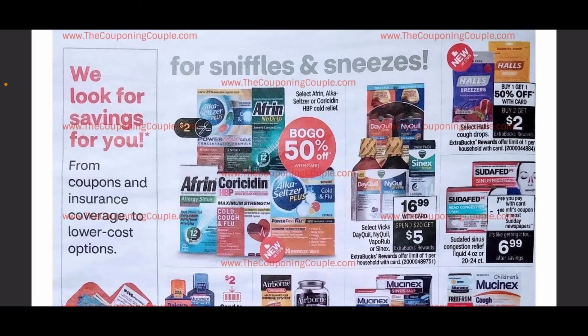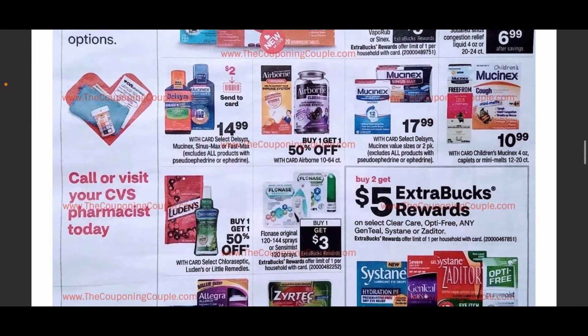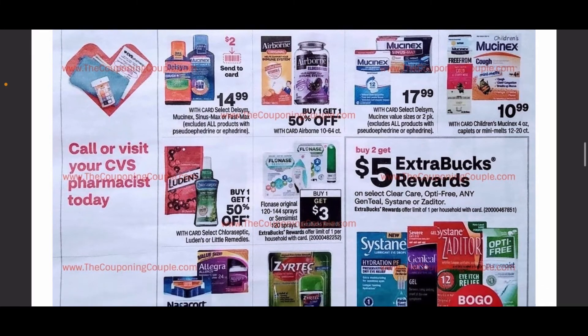Continuing on, we have some more medications and supplements. We have some Alka-Seltzer that's going to be buy one get one 50% off, as well as the Halls that are going to be buy one get one 50% off plus buy two get $2 in ExtraCare Bucks. Definitely stock up on those before we get into the second flu season.